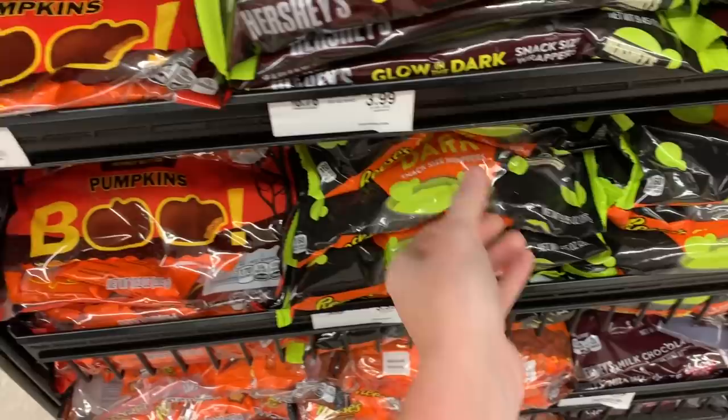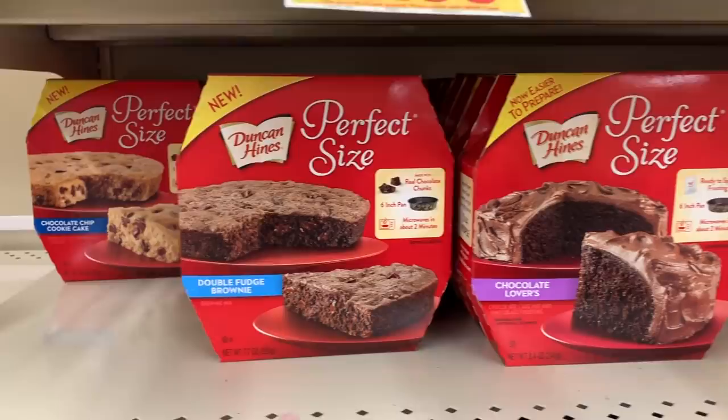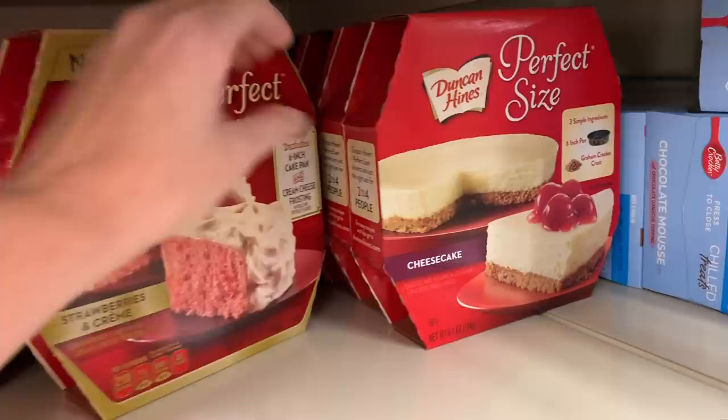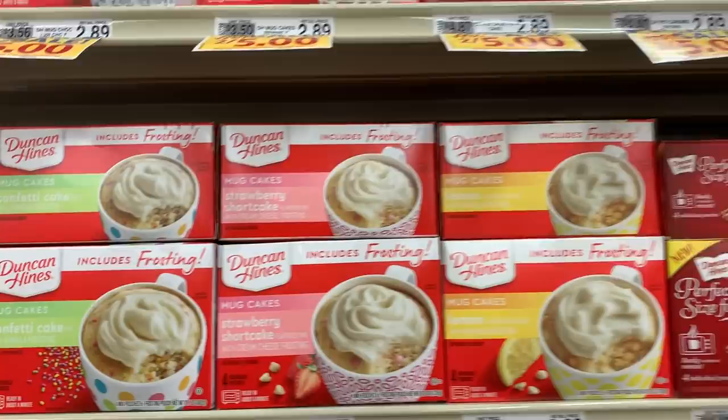Glow in the dark — wow, pretty cool. I found these and they are new — they look really cool, especially this one right here: strawberries and cream. And then they have cheesecake. They are at Foodline, two for five dollars. I've seen all these cake-in-a-mug products before but I've never seen this one — the strawberry shortcake. Looks delicious.